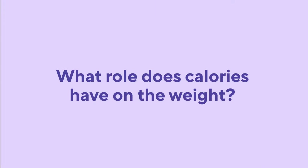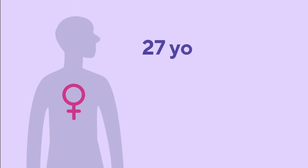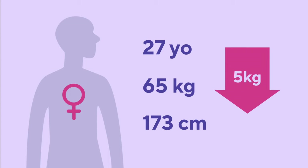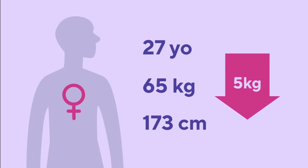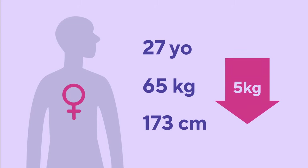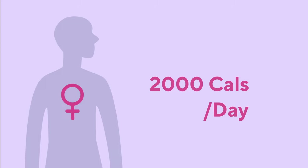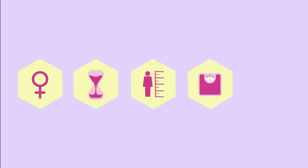But what role do calories play on weight loss or weight gain? Let's say a woman, 27 years old, 65 kilograms, and 173 centimeters, wants to lose 5 kilograms. If she wants to lose weight, she will need to eat less calories a day than her body needs to maintain weight, which normally, for this type of person with a moderate energy expenditure, would be around 2,000 calories per day. Remember, this is individual and based on sex, age, height, weight, and activity level.